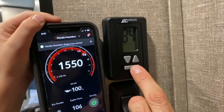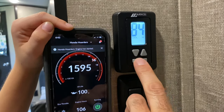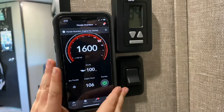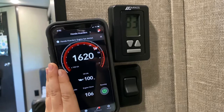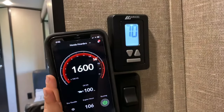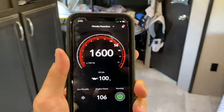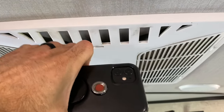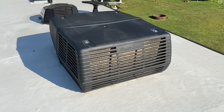We're going to cycle through here to the high setting and see what the generator does. Let's go to manual cool high. Let's move this down to 70. So far it seems to be running just fine. Just wanted to show it running. This is a Coleman — I think it's a Mach 4 — 15,000 BTUs. Running perfect, no issues.